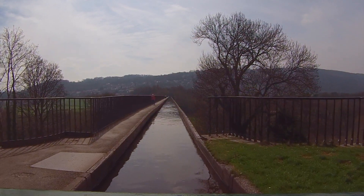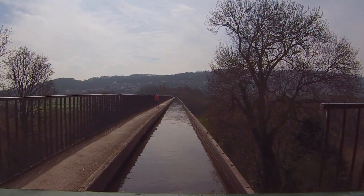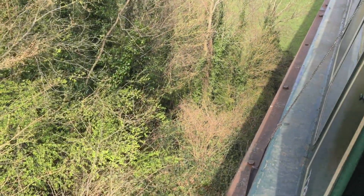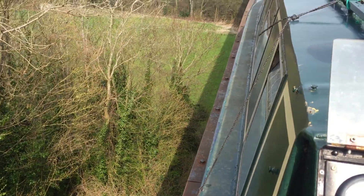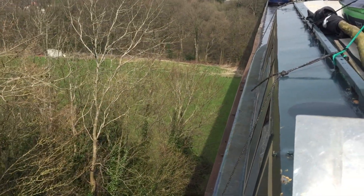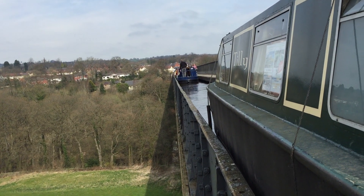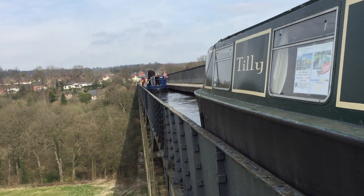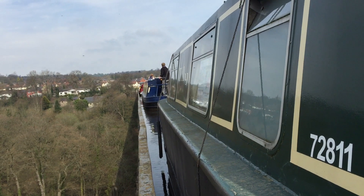I've got two separate crossings of the aqueduct here in this video, taking the best footage from each to hopefully give you a nice overall look at it. The crossing you just saw was obviously a nice empty aqueduct in front of us. This crossing though, as you can see, there were boats all over the place and we actually were stuck in a traffic jam moving so slow we came to a complete standstill four separate times while on the aqueduct itself, which is definitely an interesting experience.